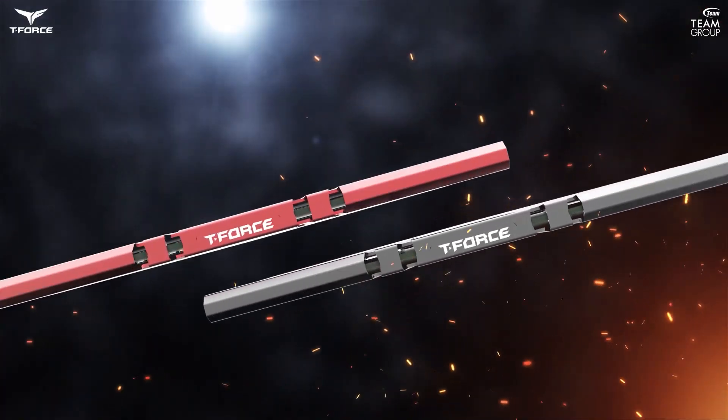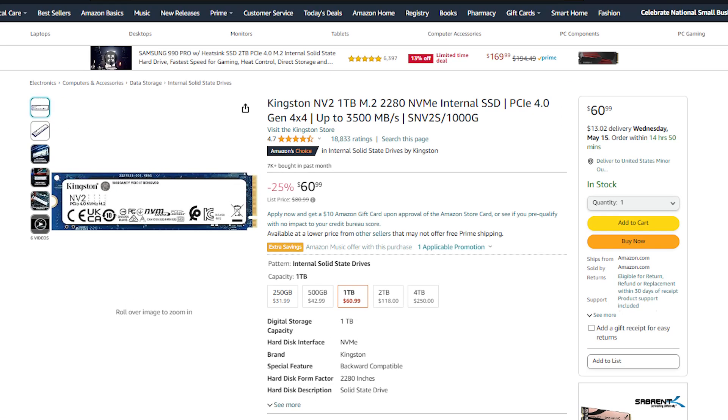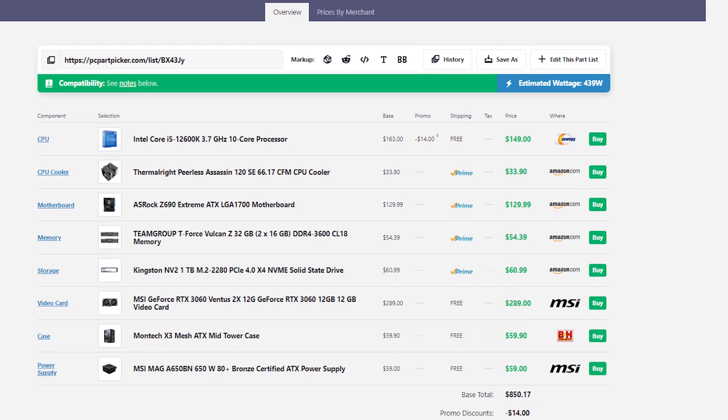For the RAM, you get 32GB, which is ideal for both gaming and content creation. If you are more into content creation you can upgrade to 64GB, but for most people 32GB is completely fine. Then you get a one terabyte SSD. If you need more storage, I recommend upgrading to two terabytes now or down the line, but one terabyte is the standard, and since we're talking about a budget system I went with one terabyte — you can always upgrade later if needed.